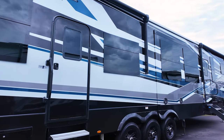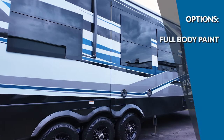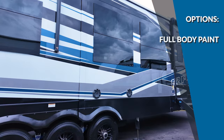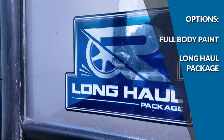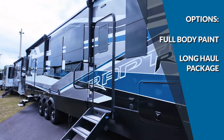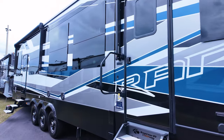Believe it or not, there are also options you can add to the Raptor. My two favorites are full body paint — because just look at it, it's beautiful — and the Long Haul package, which adds an air compressor, Kicker sound system with subwoofer, water filtration system, tire pressure monitoring system, 50-amp cord reel, and side cameras.